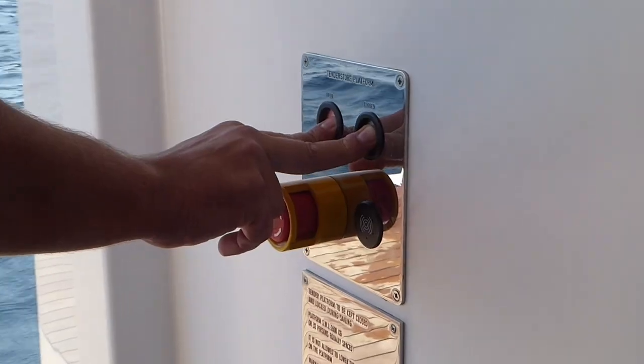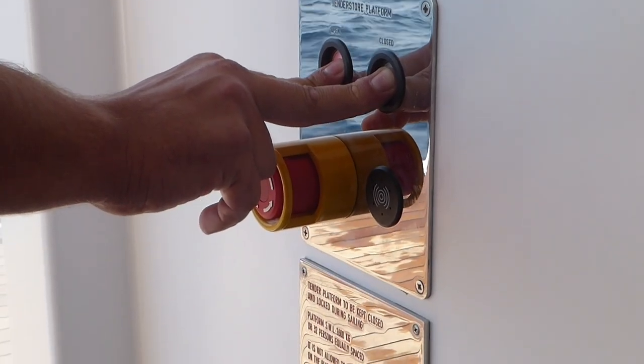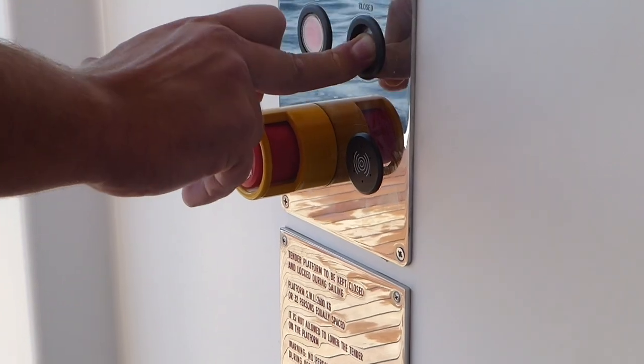I have video footage from a yacht I worked on showing how the door closing system works — you press the button, it beeps, the door closes slowly, and large dogged clamps lock into place around the perimeter. If they don't close properly you get an audible alarm that's impossible to miss, plus indicator lights on the panel: red for open, green for closed.